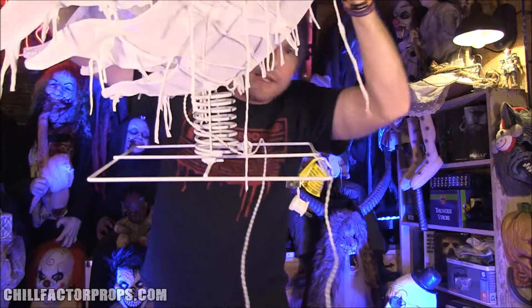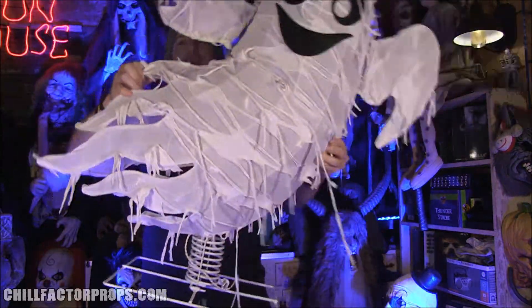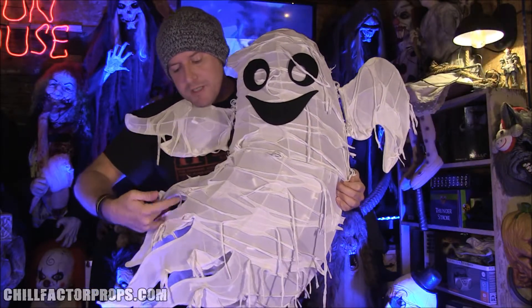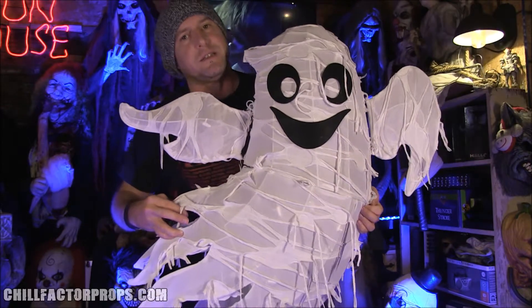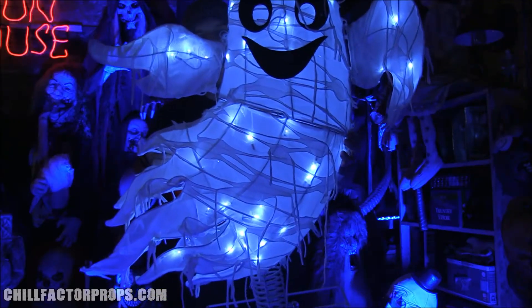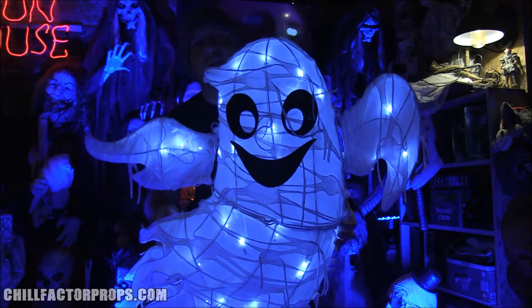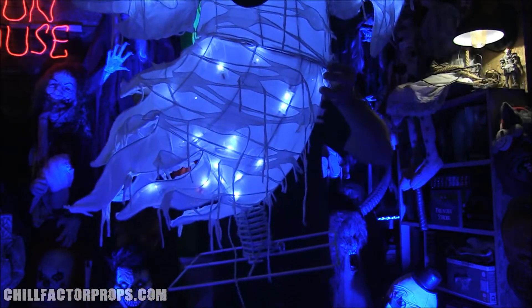He's on a spring, which means he bounces back and forth in the wind, and his fabric parts blow around like a ghost — I thought that was really neat. Let's turn off the lights and see what he looks like. In the dark, he is pretty awesome — I love this guy.